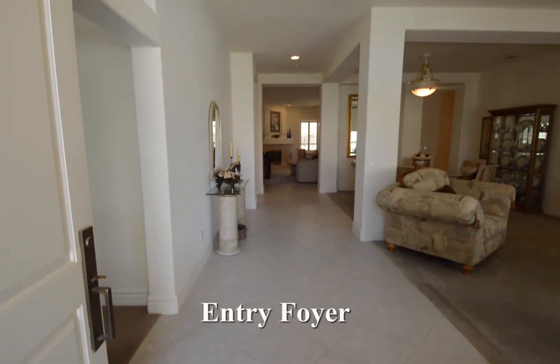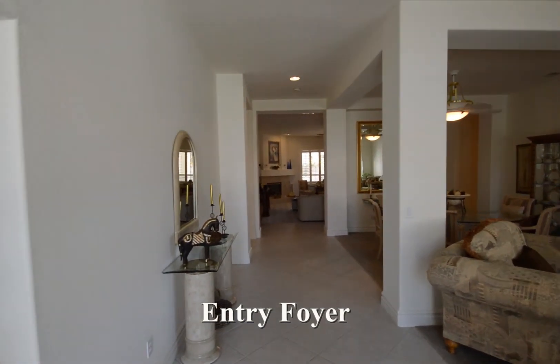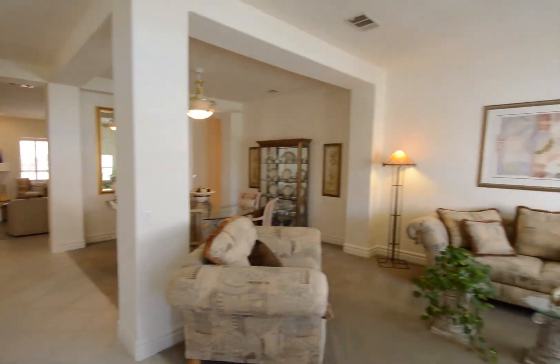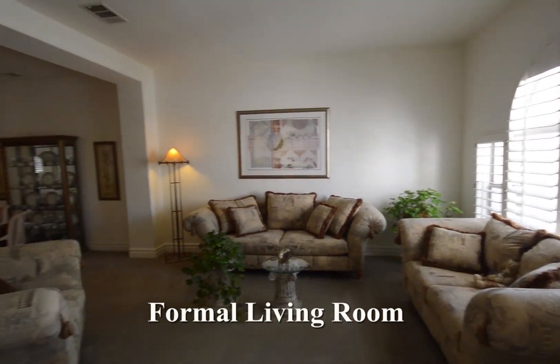The entry foyer has a tile floor that continues throughout the main living area and recessed lights. The formal living room has carpeting and plantation shutters.